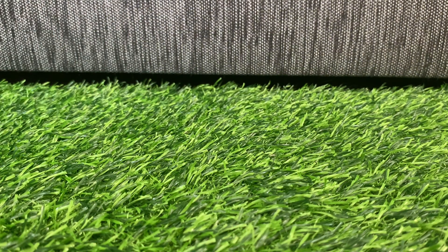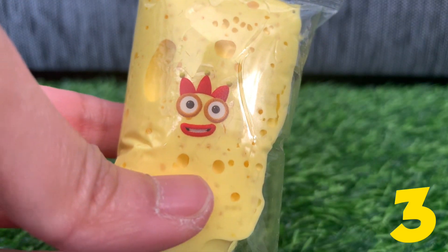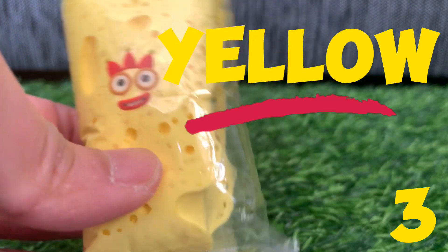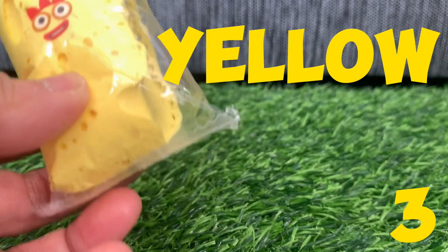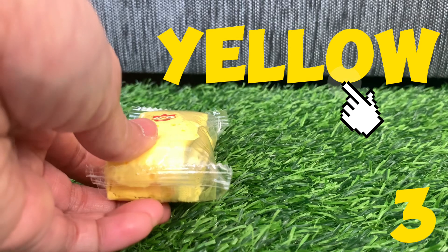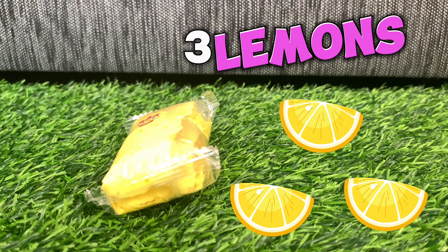And now let's try to spell color yellow — Numberblock three. Color yellow: Y-E-L-L-O-W, yellow! Let's do it again: Y-E-L-L-O-W, yellow! Three yellow lemons.